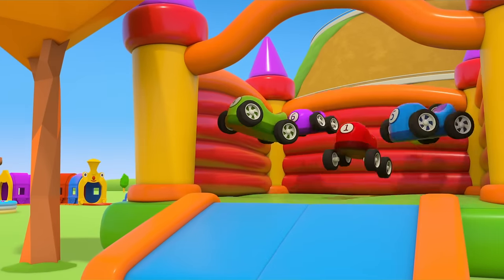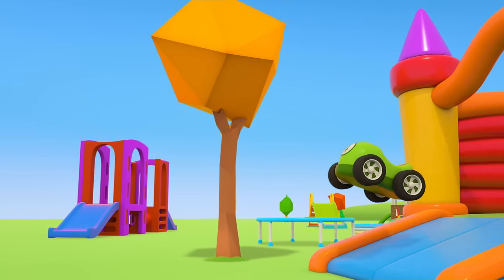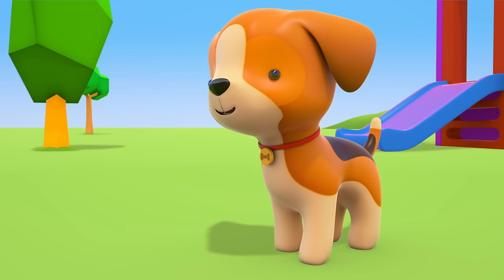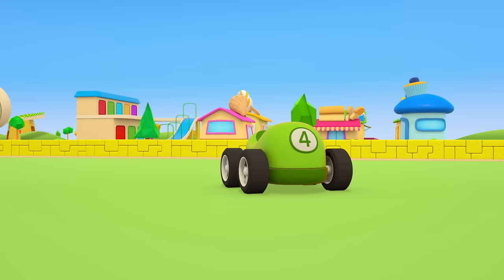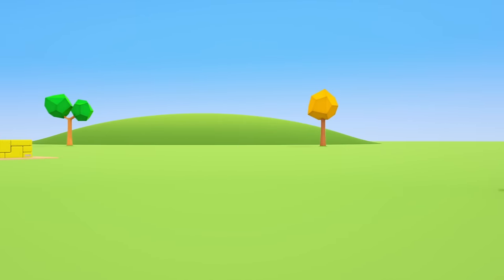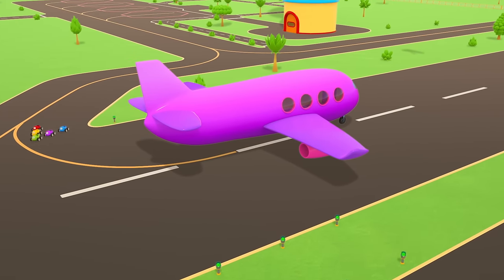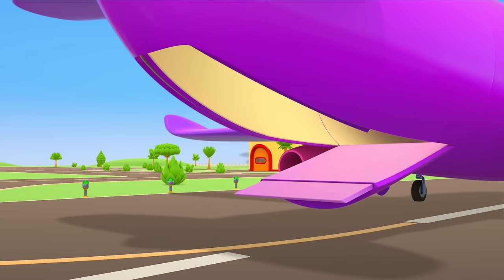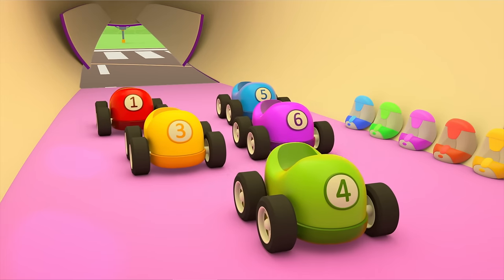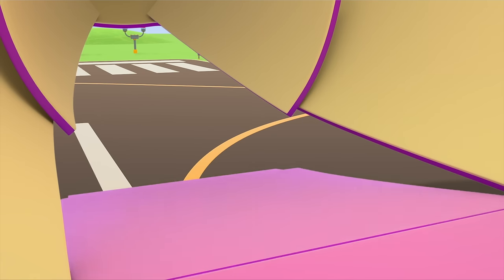The little cars love bouncing here. Look how high they're going. But the green car wants to jump even higher. The puppy has had an idea. Let's follow him, quick. Wow! A plane! The little cars are driving inside using the ramp. And in the plane, there are parachutes! Time to take off.